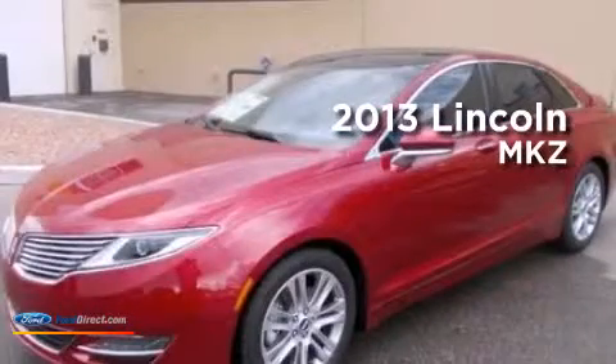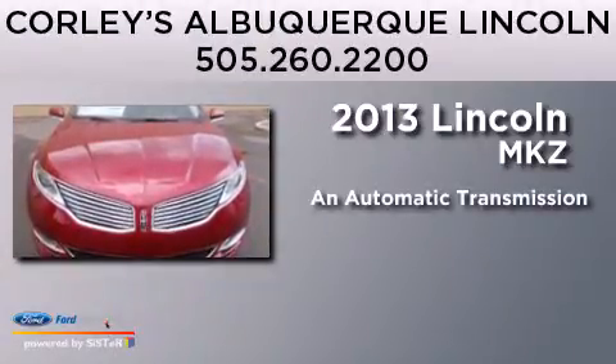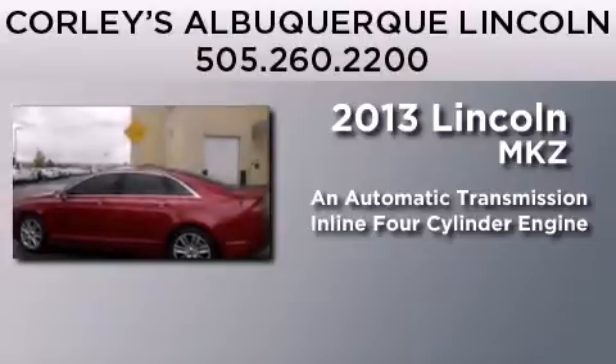This is a 2013 Lincoln MKZ. This four-door sedan has an automatic transmission and an inline four-cylinder engine.